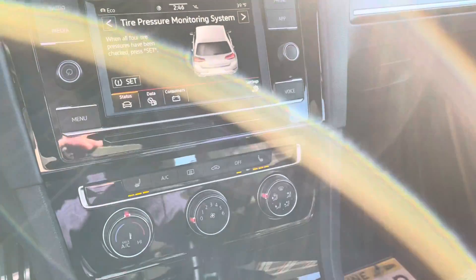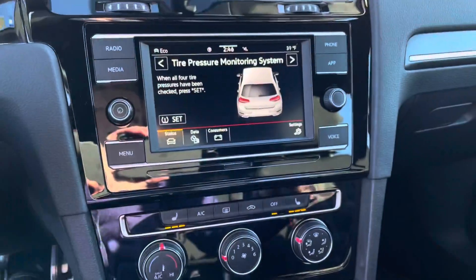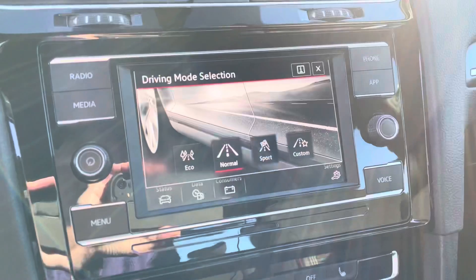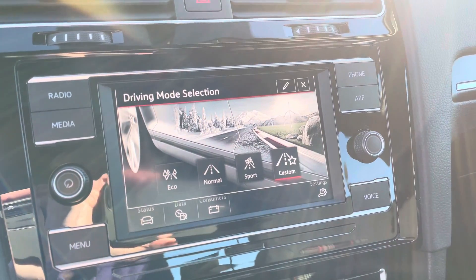Your heated seat controls are right here. It has adjustable drive modes — the mode button is right here. Eco, normal, and sport. I really like the graphics. Customize it to whatever you'd like.